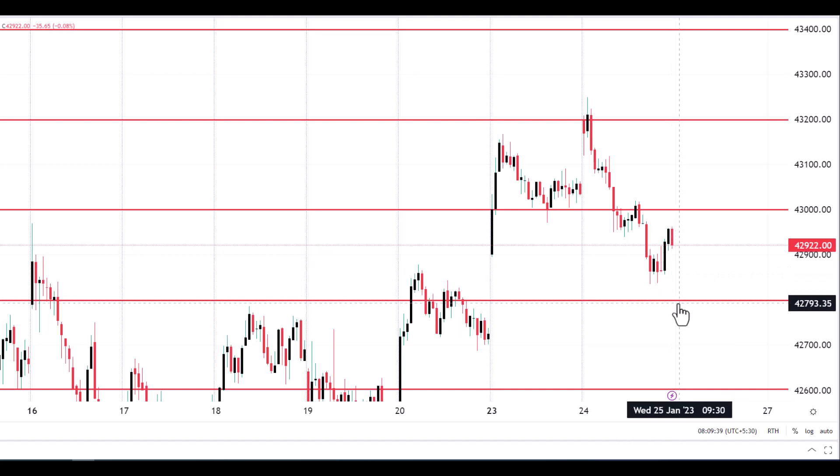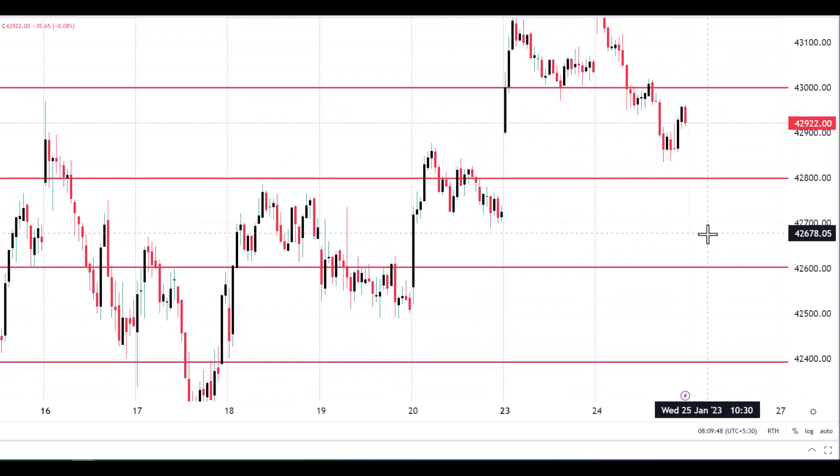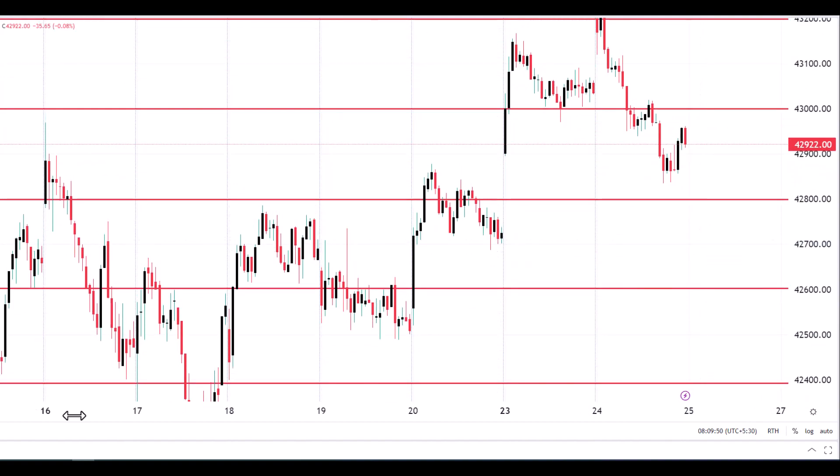Today also you can expect the price to continue selling. You can go for selling till 43,000 by placing a stop near 43,100, expecting the market to hit various targets marked as possible support levels.